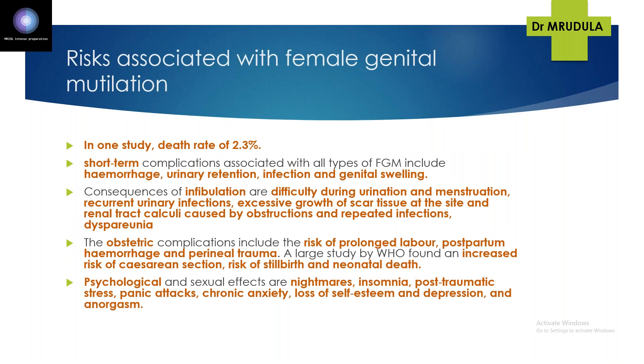Regarding risks, mortality rate studies are limited, but one study from Yemen observed a death rate of around 2.3%. Short-term complications with all types of FGM include haemorrhage, urinary retention, infection, and genital scarring. Consequences of infibulation specifically include difficulty during urination and menstruation, recurrent urinary infections, excessive growth of scar tissue, renal tract calculi caused by obstruction and repeated infection.